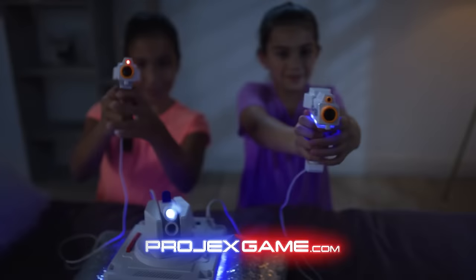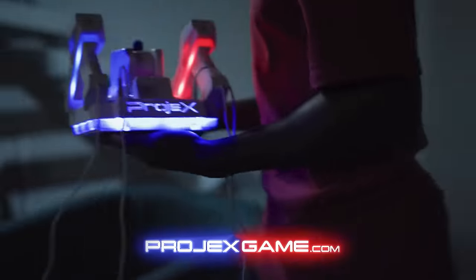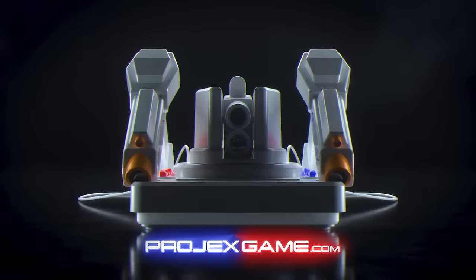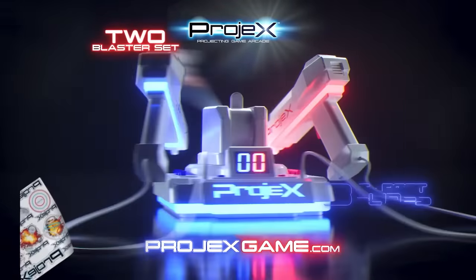Special sensors read the blaster's movement and show the number of hits on the projector screen. The developers offer five interesting built-in games, each of which will test your reaction speed and accuracy. The set costs $50.